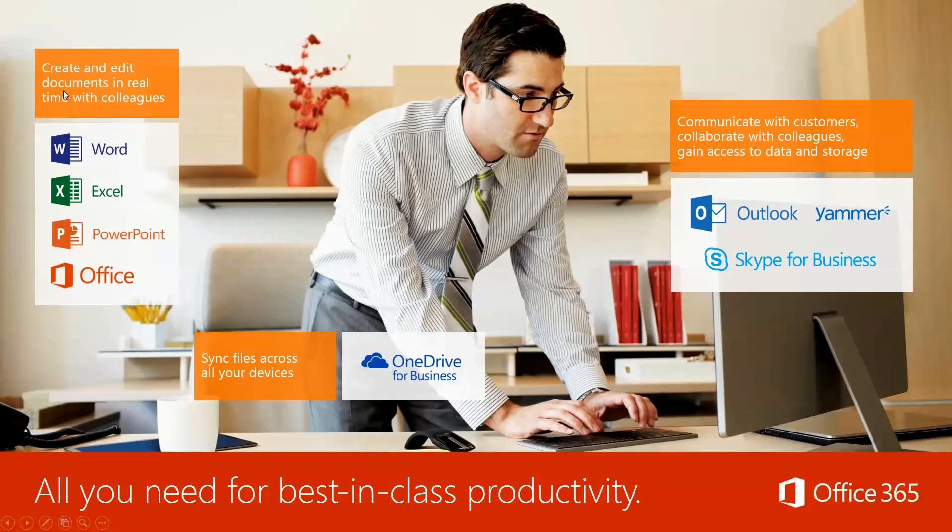Create and edit documents in real time with your colleagues — this works across Word, Excel, PowerPoint, and technically even Skype for Business. OneDrive for Business is going to sync your files across all your devices. And you're going to be able to communicate with your customers, colleagues, and gain access to data and storage using Outlook, Yammer, and Skype for Business.